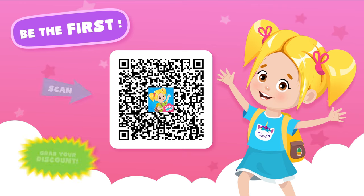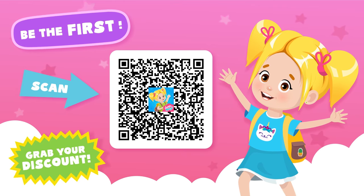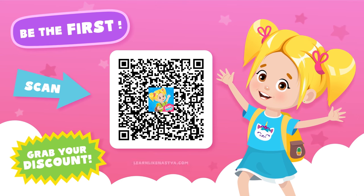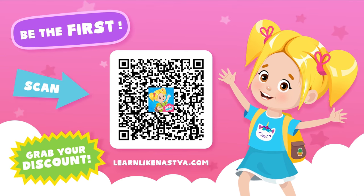Be the first. Grab a special discount for the new Learn Like Nostra educational app. Visit LearnLikeNostra.com or scan the QR code for more information.